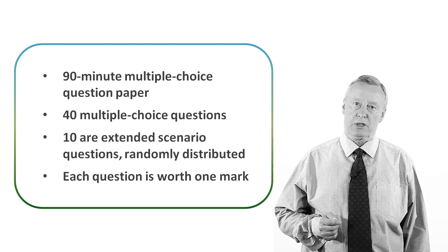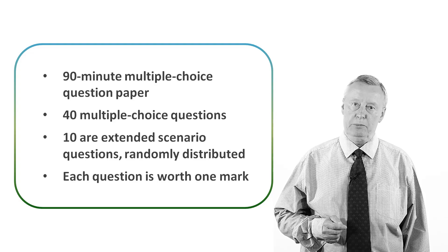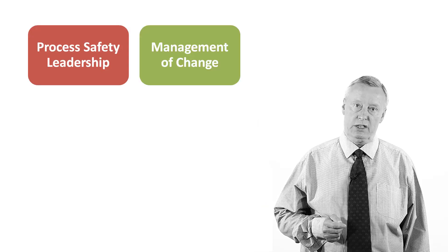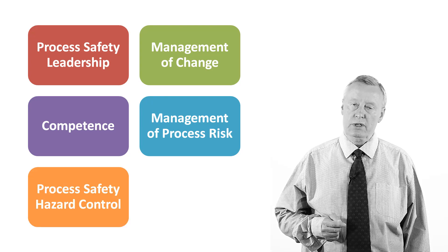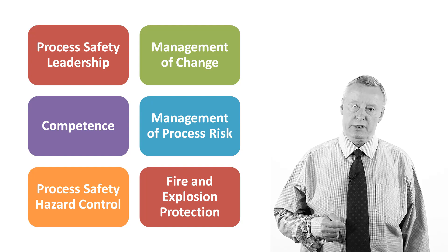The question paper covers the key topics set out in the NEBOSH syllabus guide: process safety leadership, management of change, competence, management of process risk, process safety hazard control, and fire and explosion protection.